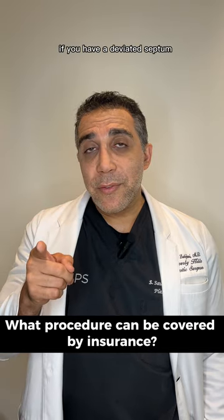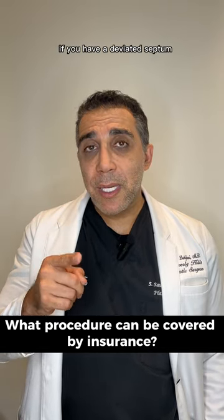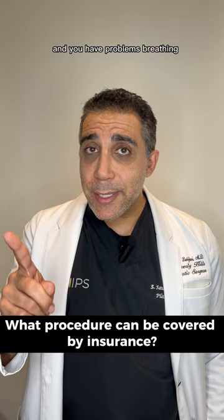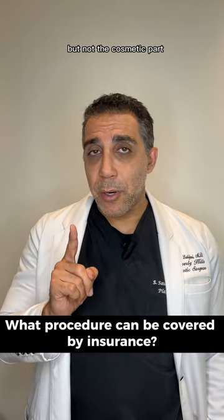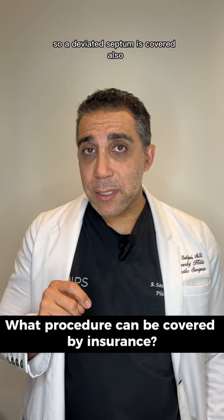Coming down to the nose — if you have a deviated septum and you have problems breathing, they'll cover the septal part, but not the cosmetic part. So a deviated septum is covered.